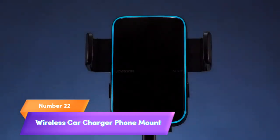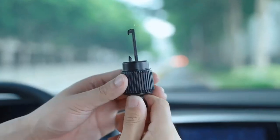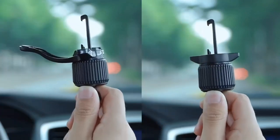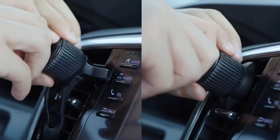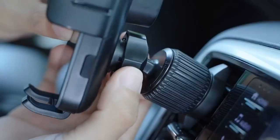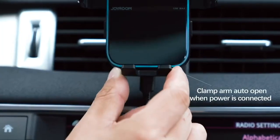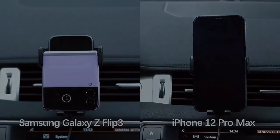Number 22. Experience the future of convenience with the Joyroom Wireless Car Charger Phone Mount. This dual-coil, Qi-enabled charger delivers lightning-fast 15W wireless charging to your iPhone 14, 13, 12, 11 Pro Max, Samsung Galaxy S22, S21, Note 20, and more. The AutoSmart Sensor Clamping System securely holds your phone while you drive, and the built-in LED adds a touch of style. Say goodbye to tangled cords and keep your device charged effortlessly with this advanced car accessory.